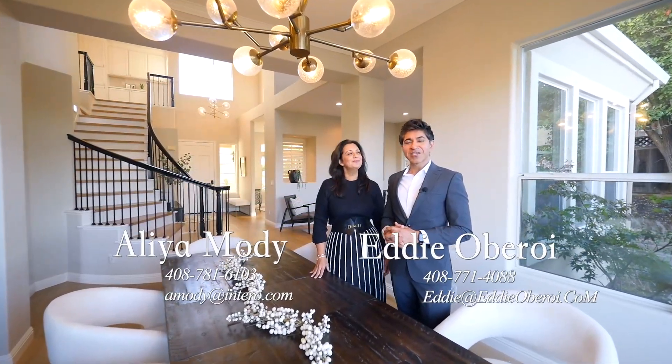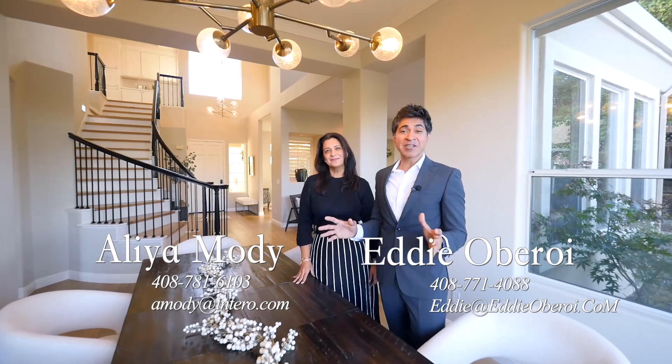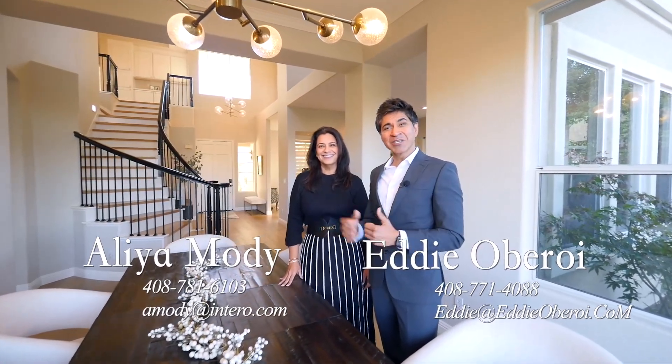Thank you so much for taking a tour of our beautiful home. As you saw, it's a gorgeous property, perfect for entertaining family and friends. If you have any questions, reach out to us — we'll see you soon!